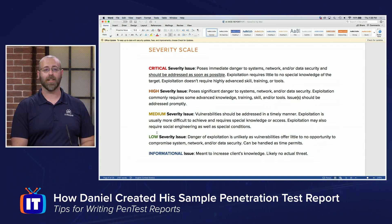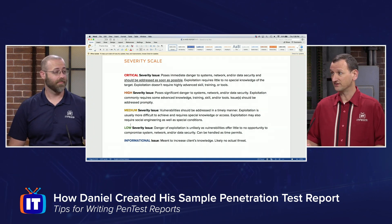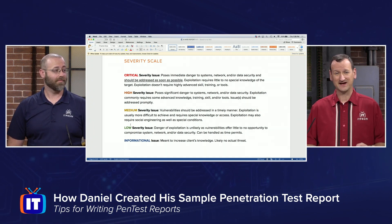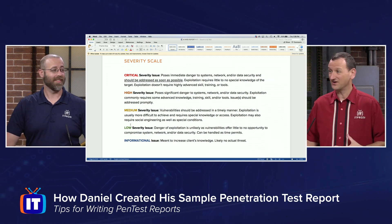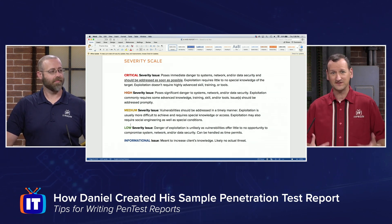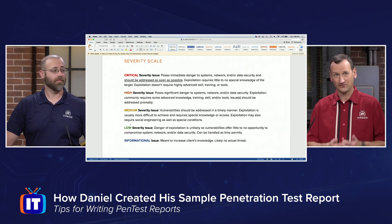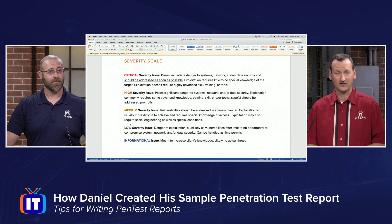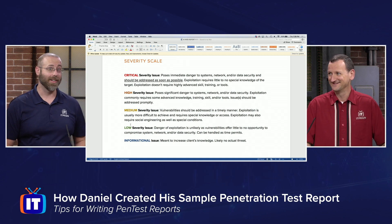I will attach that severity rating to each one of the findings that I include in my report. And this may vary from report to report. You do have to be careful here because the terminology you choose can actually create confusion. I got a pen test report a few years back where they had their own prioritization scale, and so I couldn't match that up to my company's scale — what they consider severe might not be what we consider severe. That's something that has to get negotiated as part of the contract of hiring a pen tester to make sure things are communicated in the right language. Otherwise, you end up going down the wrong track.